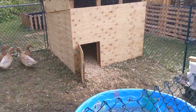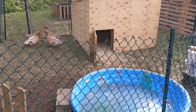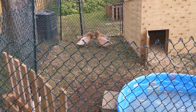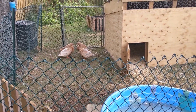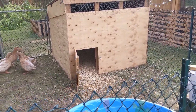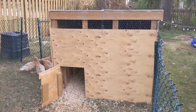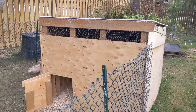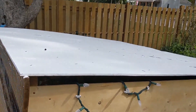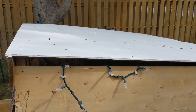We built this whole enclosure in about three or four days — not full days, probably about five hours total. Underneath all the plywood is pallet wood, so we literally took pallets and screwed them together. One thing we changed after we finished the house is that I painted the top white to keep it cool and also to seal it up from the elements so that it doesn't warp any more than it had already started.